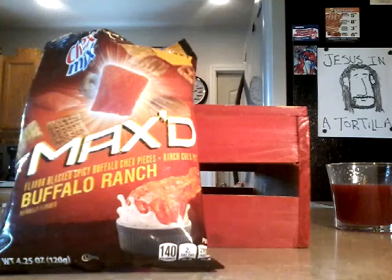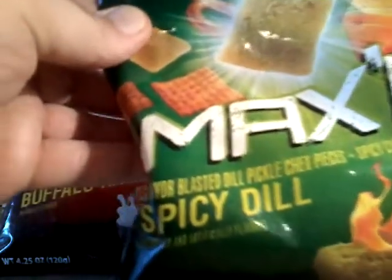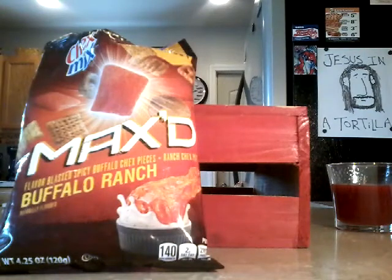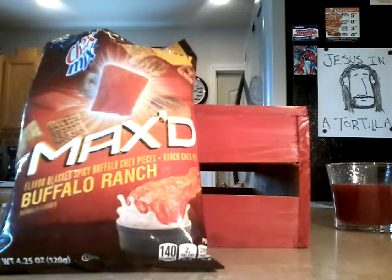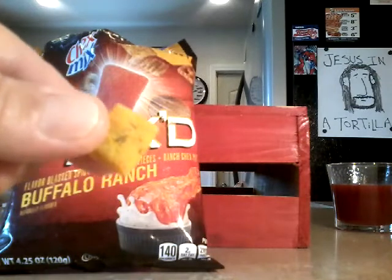All right, now we got the Max Spicy Dill. These are two flavors I'm usually not that keen on. This is spicy Chex mix with the new pickle blasted pieces.